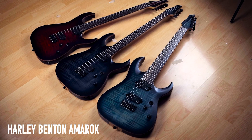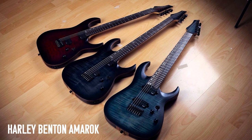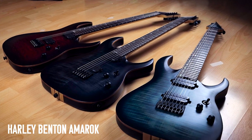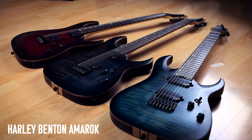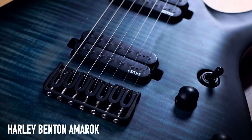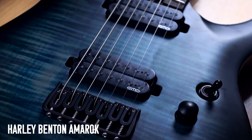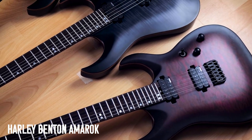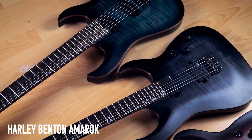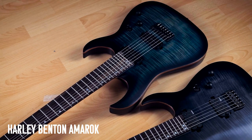Harley Benton Amarox — these guitars are awesome. Harley Benton are mostly known for making budget guitars, and these are still budget guitars, but they're at the higher end of that budget, and it shows. EMG Retroactive pickups, stainless steel frets, locking tuners, HipShot bridge — they've got some real fancy stuff on them for budget guitars. If you're looking for a metal guitar on a budget, these are pretty good.